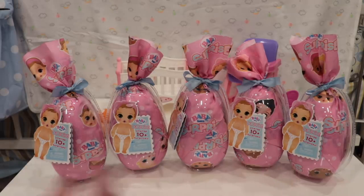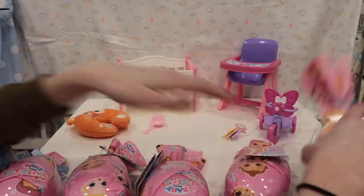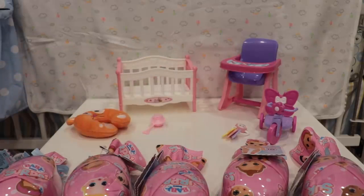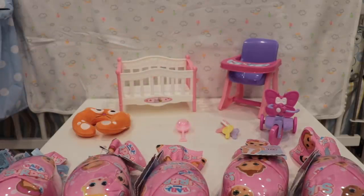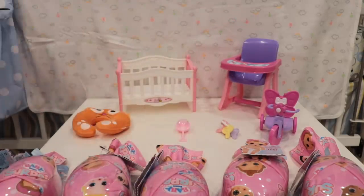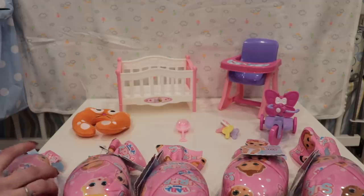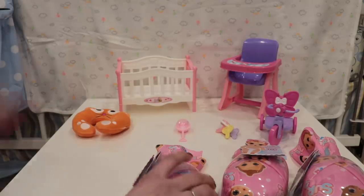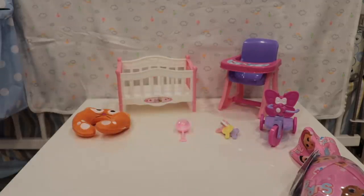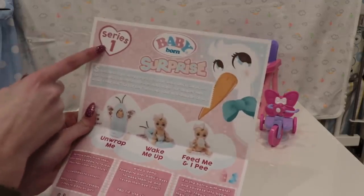We have these five babies, and then behind them I set up like a little mini baby scene. I think they'll fit well in these little tiny things that I have. I also have this Baby Born bathtub that they sent me a while ago with a full-size Baby Born. We're gonna be using that to figure out their color-changing stuff. We just have some wipes so we can wipe them off. They also sent me this little thing that talks about them — this is series one, so there will be more coming.